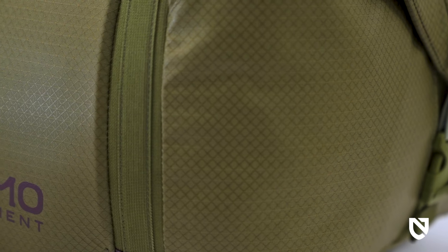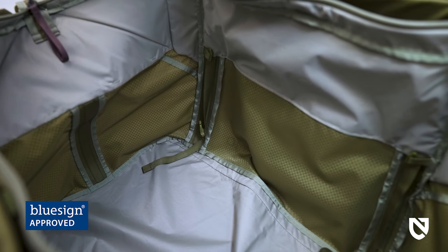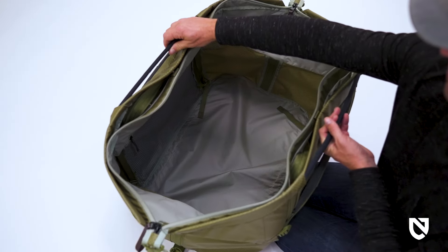Double Haul's urethane-coated recycled nylon exterior is extremely water-resistant, abrasion-resistant, and easy to wipe clean after use. Both the exterior and liner fabrics are 100% recycled and BlueSign approved.